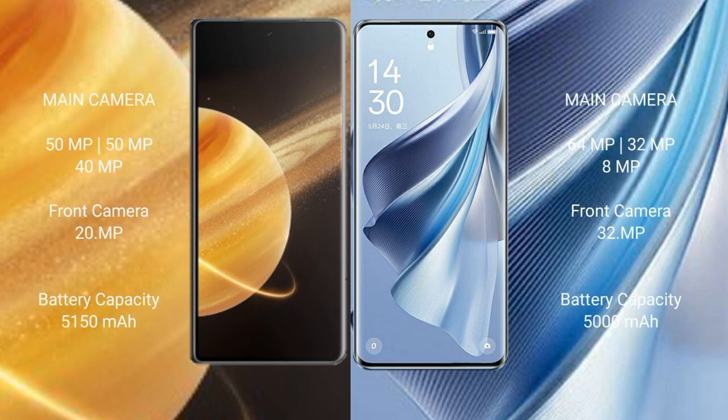Honor Magic V3 rear camera: triple camera setup with 50MP plus 50MP plus 40MP, and a 20MP front camera. OPPO Reno 10 rear camera: triple camera setup with 64MP plus 32MP plus 8MP, and a 32MP front camera.